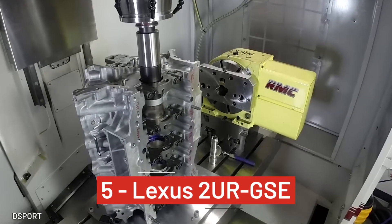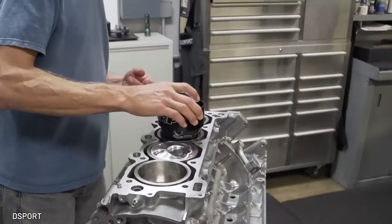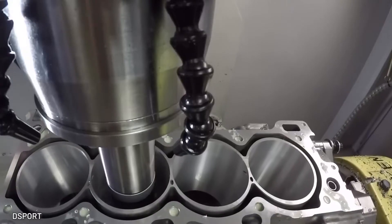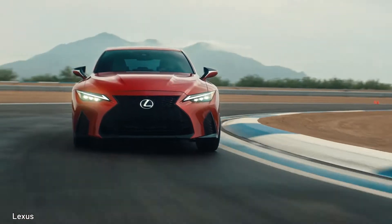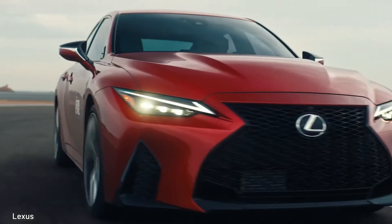Number 5, Lexus' 2UR GSE. It's a 32-valve dual overhead cam V8. Dual VVTi and the direct injection gave it a different build structure than your other average UR engines. The 2UR found its way into the performance line of Lexus' F-Sport cars and has proven to be a reliable monster that can go beyond 200,000 miles.